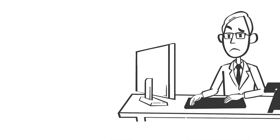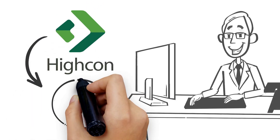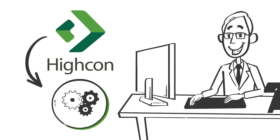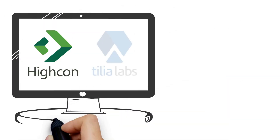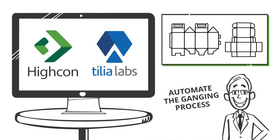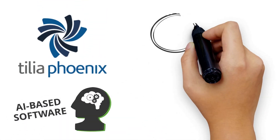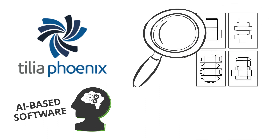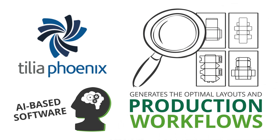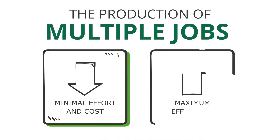And don't worry, Jack won't have all the hassle of building the ganged layouts. Hycon will provide him with the right tool to do that complex job, because Hycon has teamed up with Tilia Labs to enable customers like Jack to automate the ganging process and easily implement digital manufacturing. Phoenix AI, Tilia's artificial intelligence based software, analyzes all jobs in the queue and automatically generates the optimal layouts and production workflows. The production of multiple jobs is done with minimal effort and cost, and maximum efficiency.